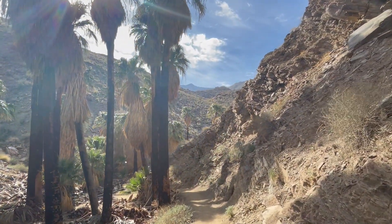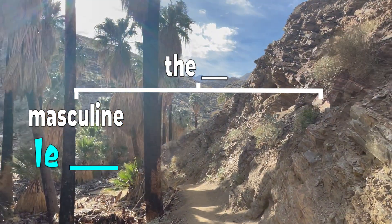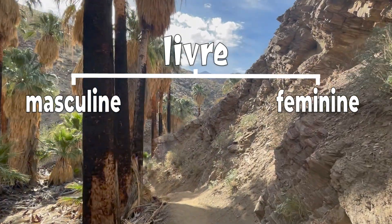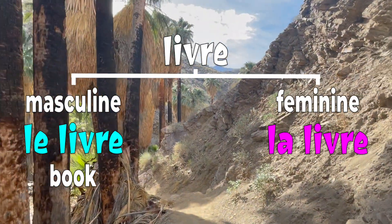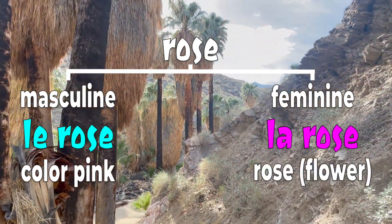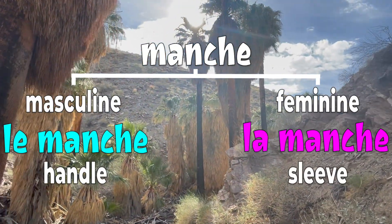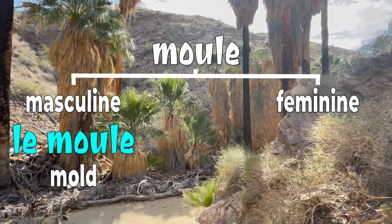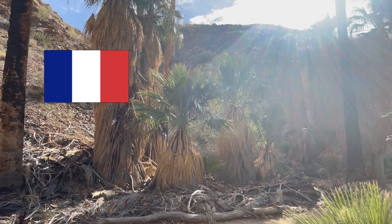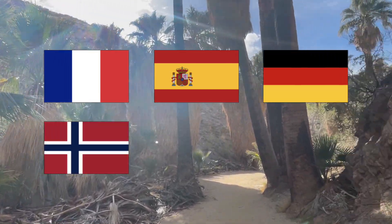Here are some examples in French. The word for 'the' used in masculine noun phrases is 'le,' and in feminine noun phrases is 'la.' 'Livre': when masculine means book, and when feminine means pound. 'Rose': when masculine means the color pink, and when feminine means rose the flower. 'Manche': when masculine means handle, but when feminine means sleeve. 'Moule': as a masculine noun translates to mold, but as a feminine noun translates to mussel. Beyond French, several other languages have grammatical gender, including Spanish, German, Norwegian, Arabic, and Hindi.